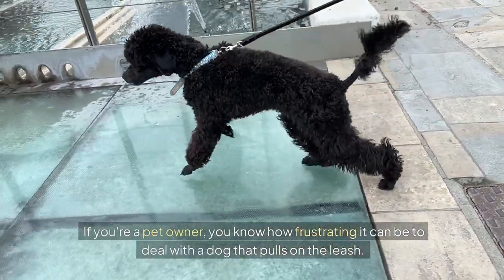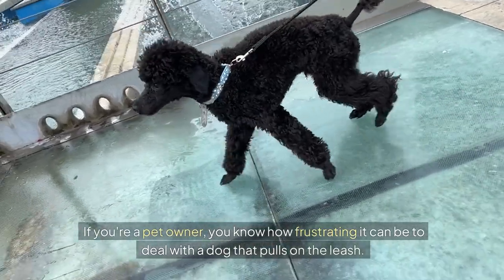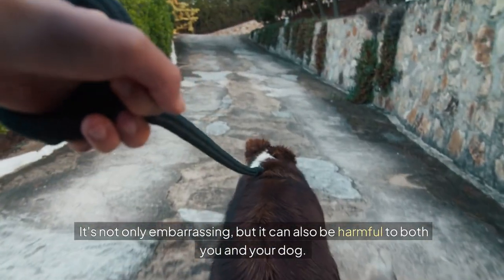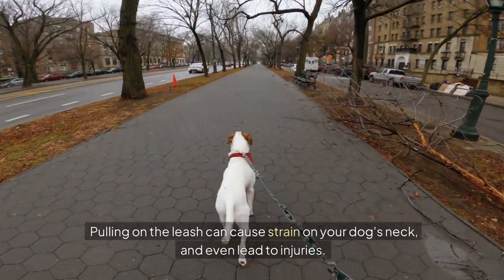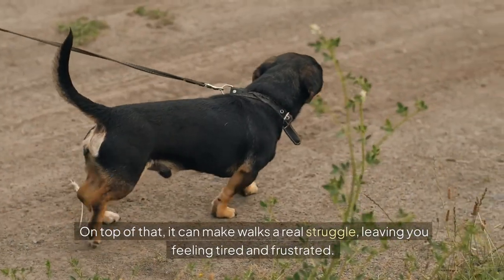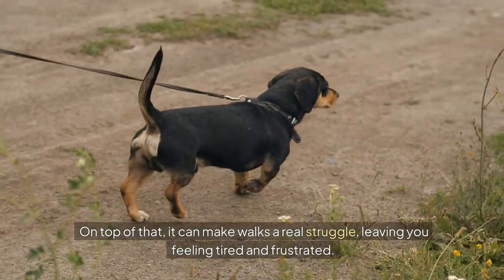If you're a pet owner, you know how frustrating it can be to deal with a dog that pulls on the leash. It's not only embarrassing, but it can also be harmful to both you and your dog. Pulling on the leash can cause strain on your dog's neck and even lead to injuries. On top of that, it can make walks a real struggle, leaving you feeling tired and frustrated.